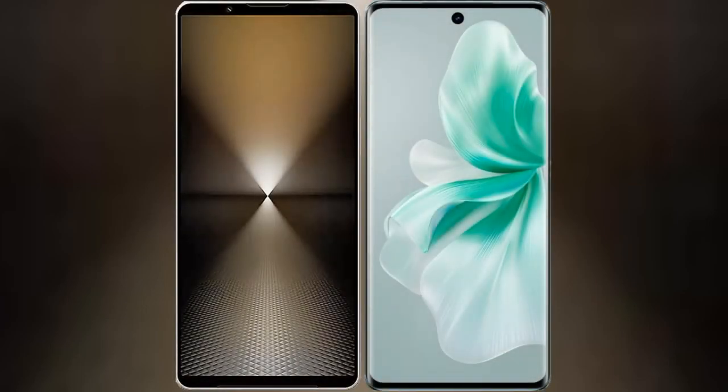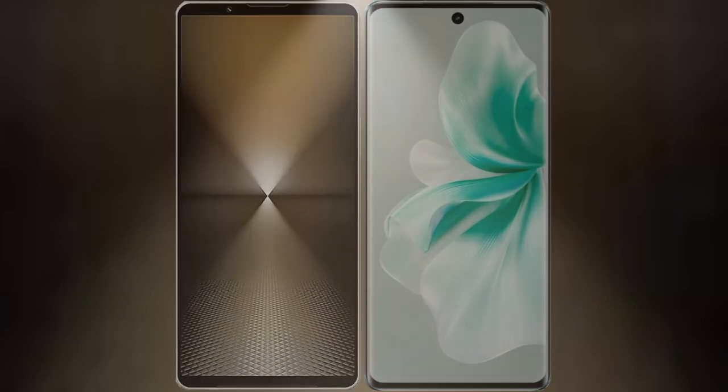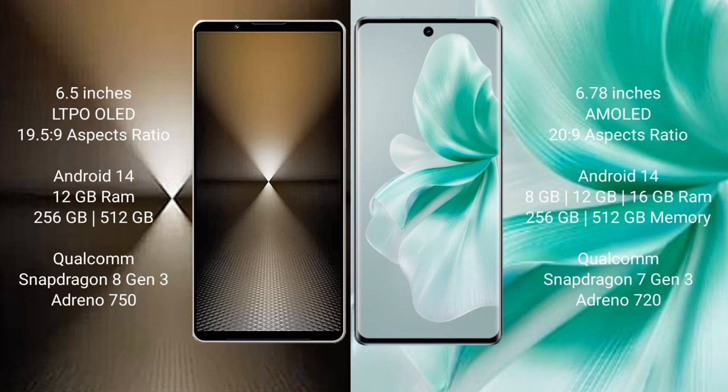I will compare the new Sony Xperia 1 Mark 6 with Vivo S18. Sony Xperia 1 Mark 6 comes with a 6.5-inch LTPO OLED display and a 19.5:9 aspect ratio. Vivo S18 features a 6.78-inch AMOLED display and a 20:9 aspect ratio.